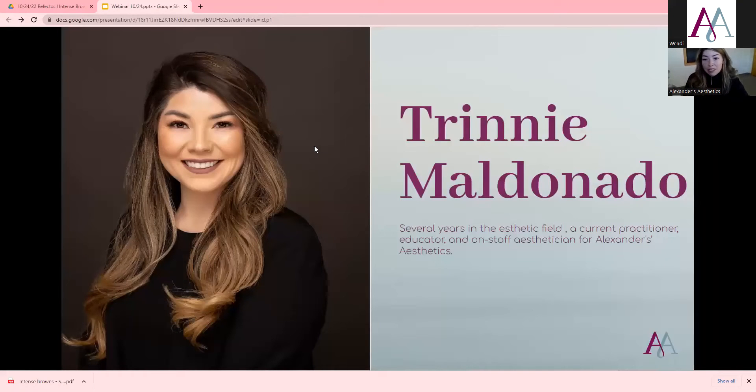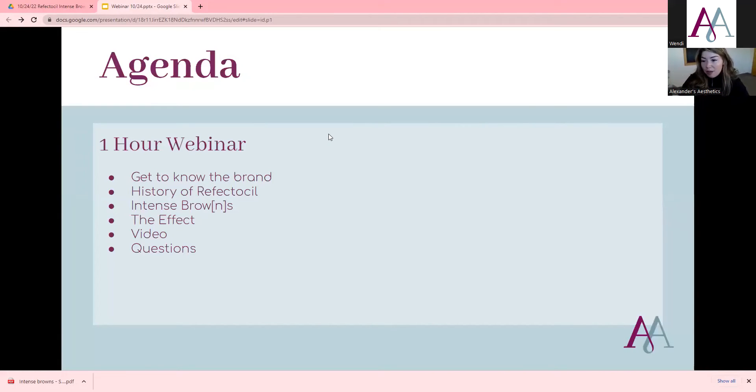My name is Trini. I'm still an esthetician working in the Denver Glendale area, so I still actively use everything we're going to be discussing today. That's kind of what makes my job fun — I get to play with it, learn how to use it, and then educate on it. We have a one-hour webinar. We're going to get to know the brand, the history of Reflectasil, then go over all of the Intense Browns products including the colors, the effect, a video showing the steps, and then questions.